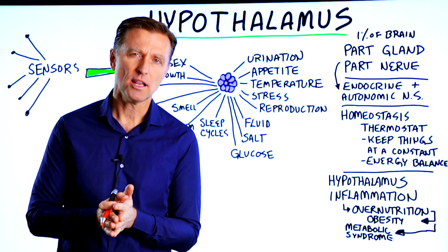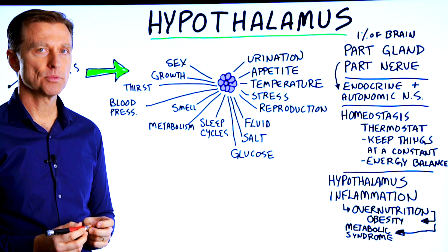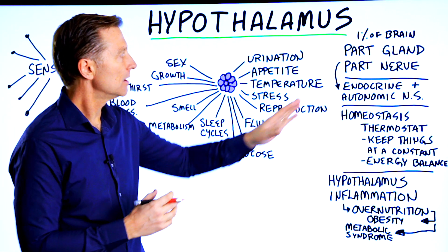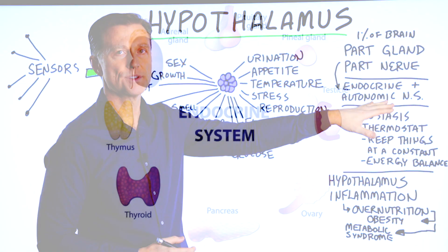Let's talk about the hypothalamus. What is the hypothalamus? Well, it only represents 1% of your entire brain, but it's one of the most active parts of your brain. It's half gland and half nervous system — half endocrine system and half autonomic nervous system.